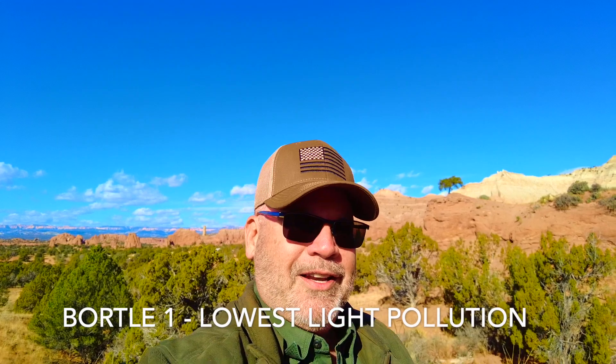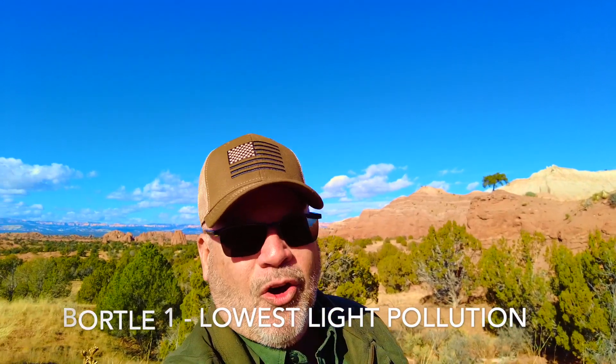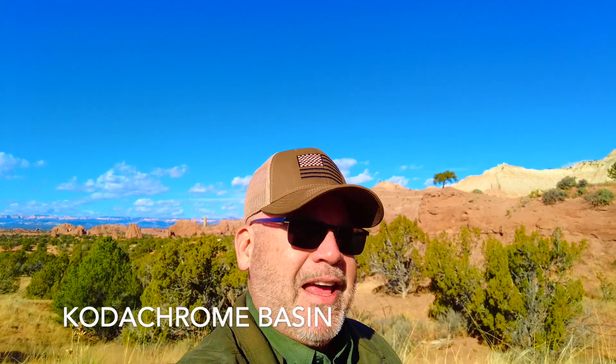Shadow and I have come to a true Bortle One dark site high on the Colorado Plateau, 6,000 feet in elevation, a place called Kodachrome Basin. It was given the name by the National Geographic Society in 1949 because of the brilliant variations in colors of the sandstone and the remarkable, unique structures — sandstone chimneys — a mystery as to how they were formed.